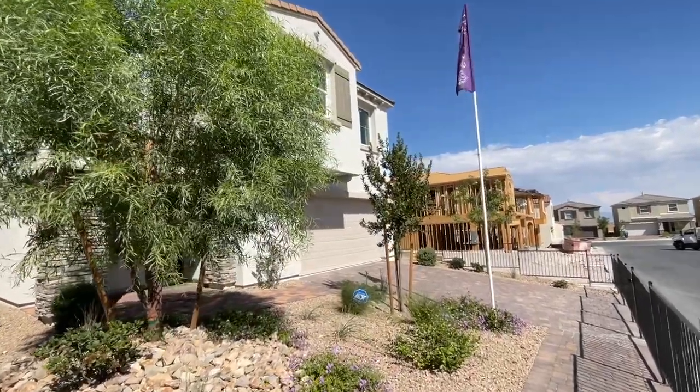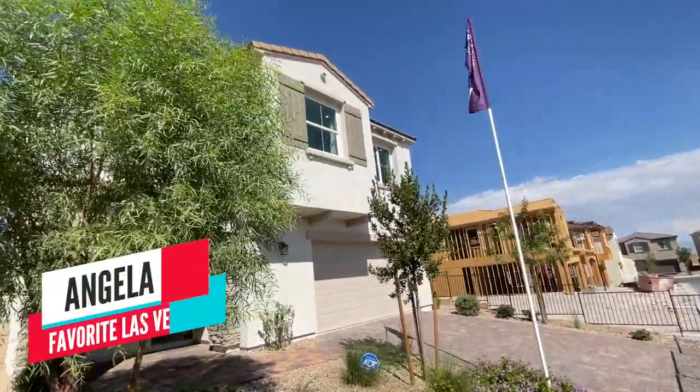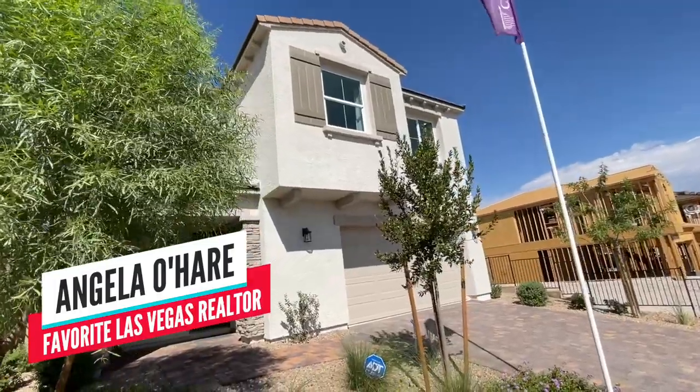Hello everyone. Guess who it is? You guessed it. It's Angela O'Hare, your favorite Las Vegas realtor.